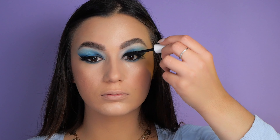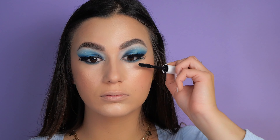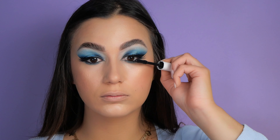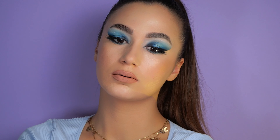Eyelashes are a must, and if you go with a bold look like I do in this case, I recommend putting on some nude lipstick. This look is now complete — please let me know how you like it, don't forget to give this video a thumbs up and subscribe to my channel. Hugs!